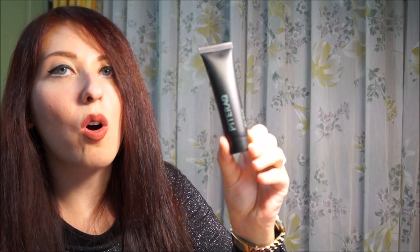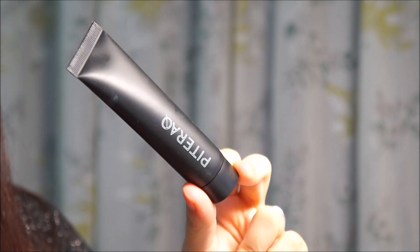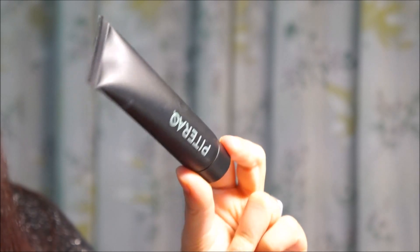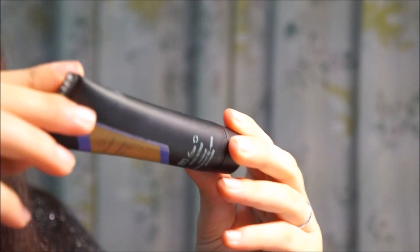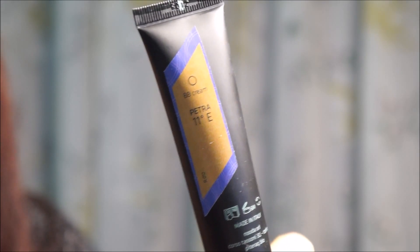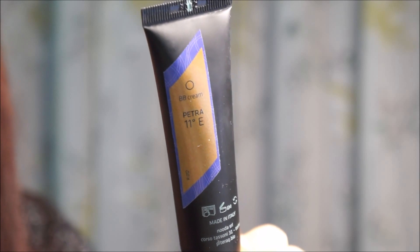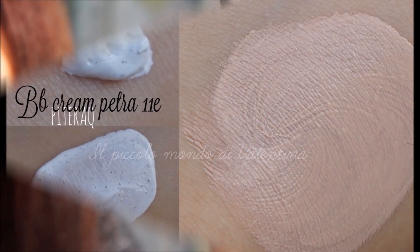Seconda domenica di avvento, ho trovato la BB cream di Peter Hack, quindi mi hanno fatto provare un altro prodotto di Peter Hack. In particolare è la tonalità A11e, che è un tono chiaro, freddo. Questa tonalità va benissimo per la mia colorazione molto molto chiara. Ce l'ho indossata da stamattina.